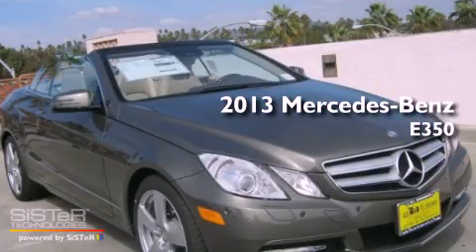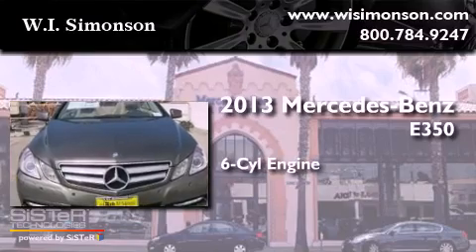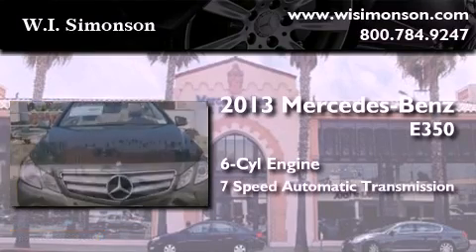This is a brand new 2013 Mercedes-Benz E350. It has a six-cylinder engine and a seven-speed automatic transmission.